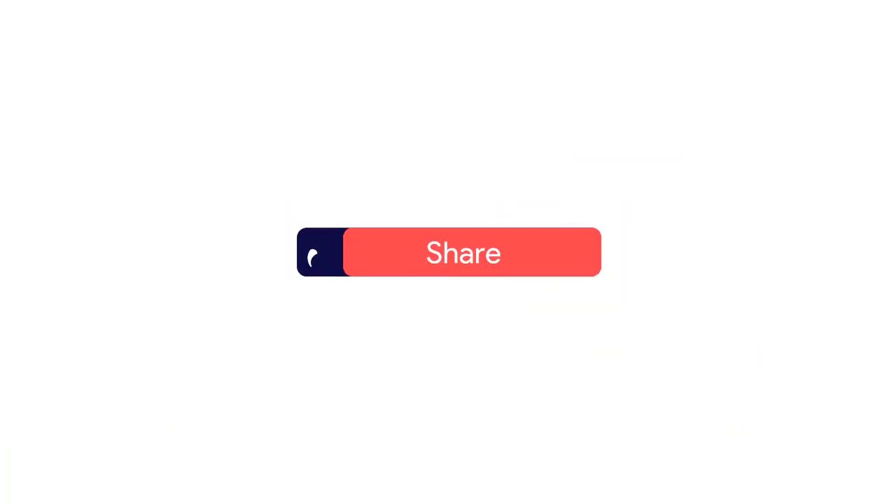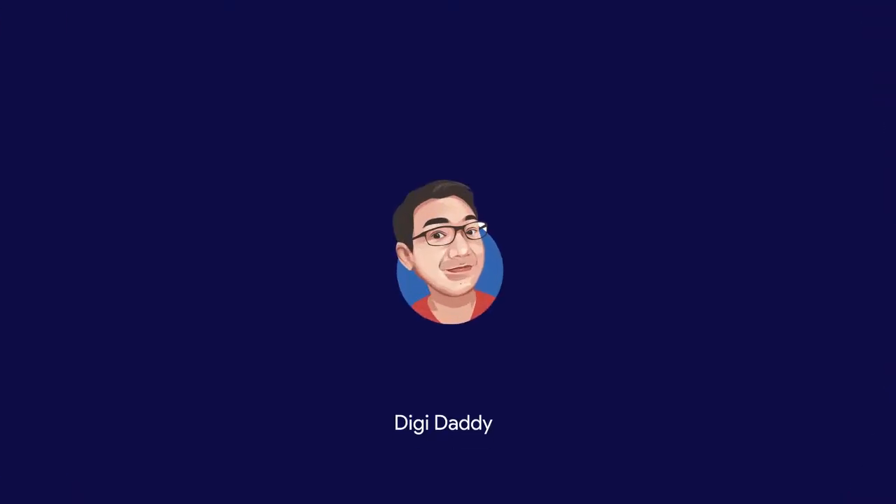If you find this useful, please click the like, share, and subscribe, and click the notification bell so that we can update you.